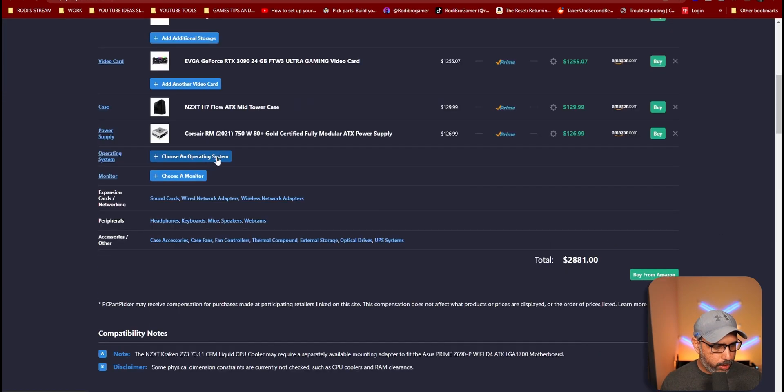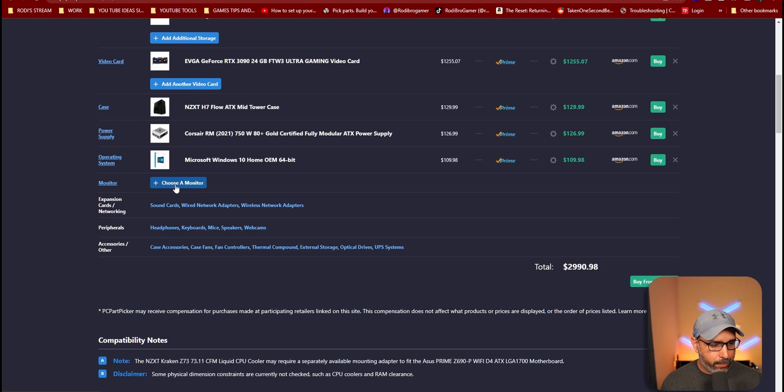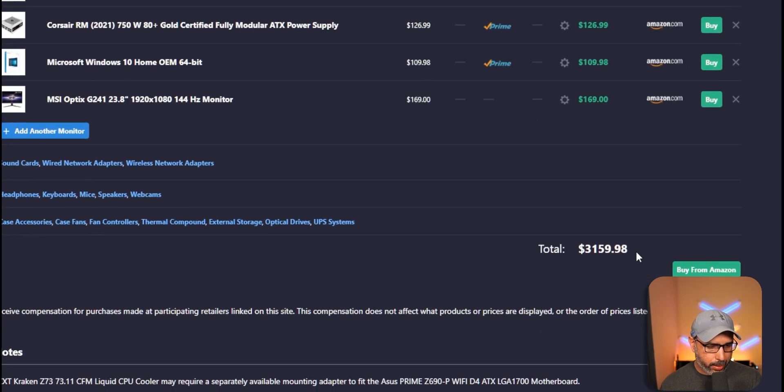You can also choose your operating system over here if you still need to buy one for your new gaming PC. It adds everything together, and you can even put the monitor in as well. This gives you the complete list right here, showing the total price and the build summary.